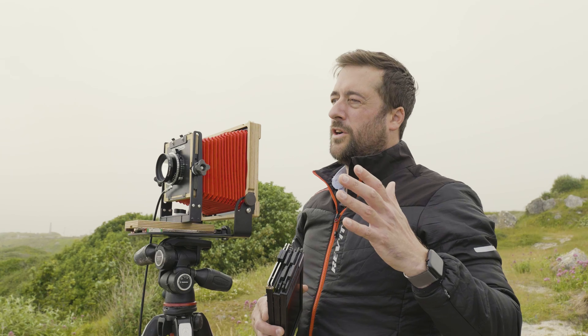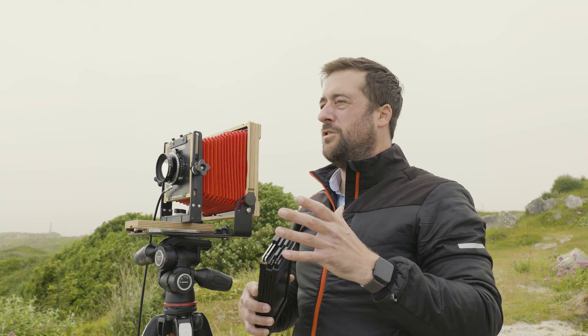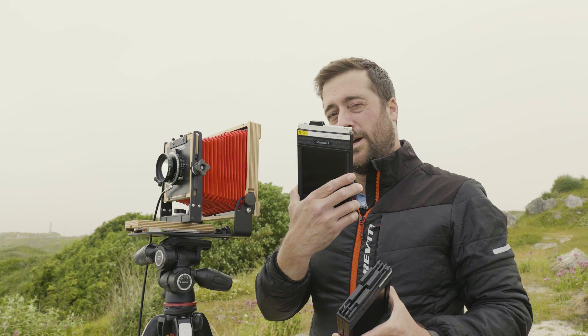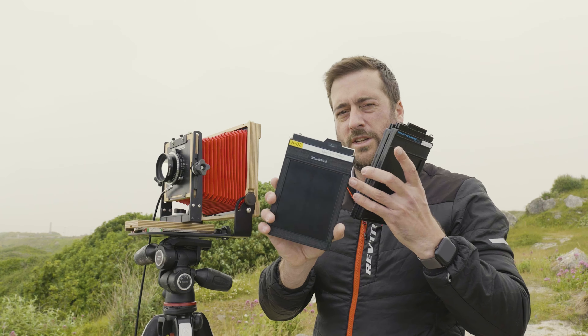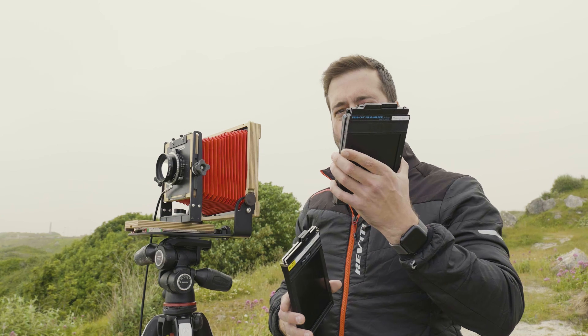While I'm waiting for some light, the first thing on my list of ways 4x5 will improve your photography is that it will slow you down massively — it will make you think about shots a lot more before you take them. Today I've got three film holders, which technically means six shots. I've already used one sheet of Delta 100 on a different shoot, so I've got five shots for today, and that's it.